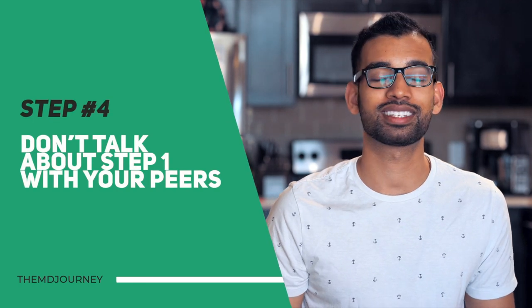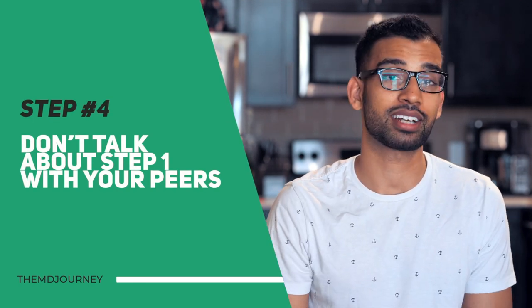Step number four is to avoid talking about Step 1 with your classmates. It's a very anxiety-provoking topic, and once you have your plan, your time, and your resources, you really don't want to complicate things by comparing strategies. If you're struggling with your resource or study strategy, turn to sources like YouTube, Reddit, or Student Doctor Forum, get some ideas, make a new plan, and go forward with it.